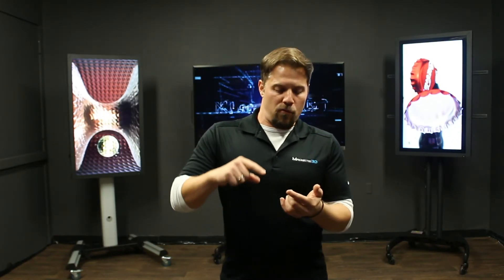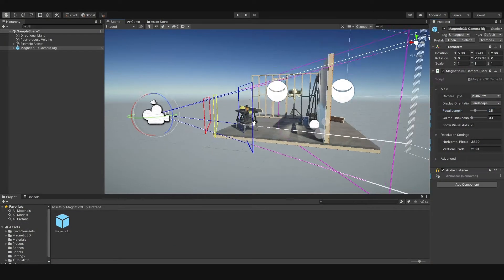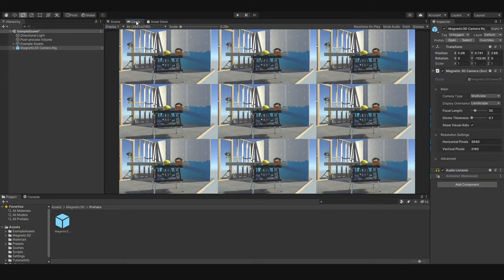We're going to be providing tools as part of our sponsorship for Cinema 4D, Unity, and Unreal — the latest plugins that actually integrate and produce content in the glasses-free 3D format.